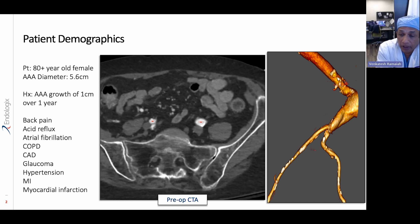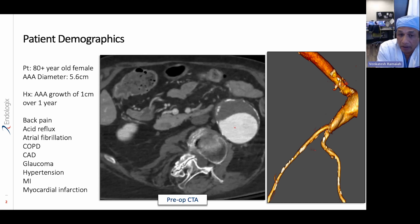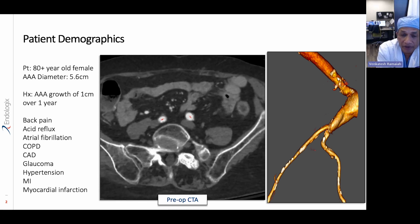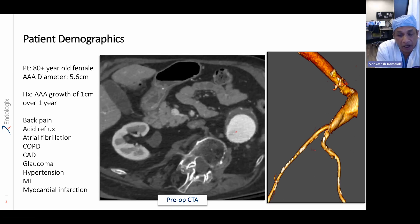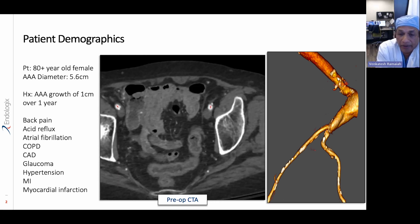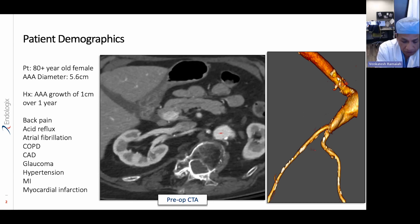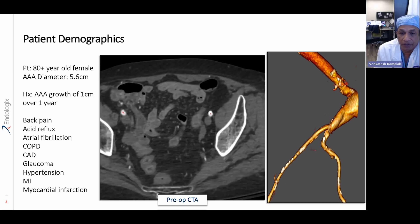She has atrial fibrillation, COPD, chronic hypertension, and myocardial infarction. So she's a very high-risk candidate and obviously not the ideal candidate for an open repair. And so we considered fixing her with an endograft, and we chose the ALTO graft for those reasons.